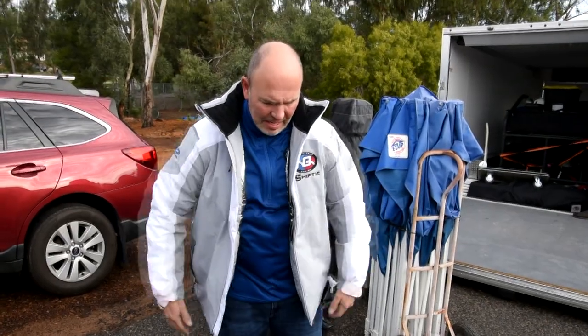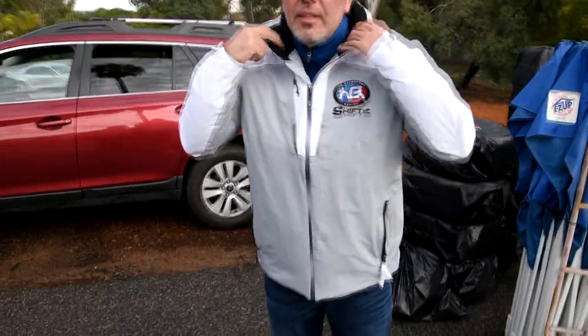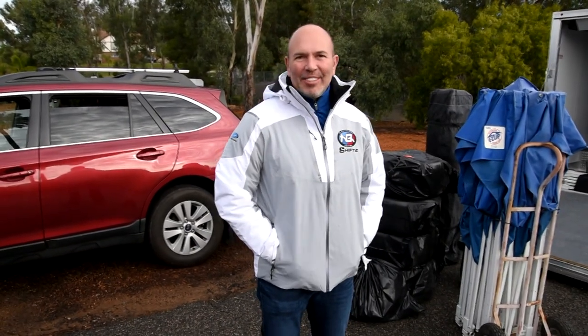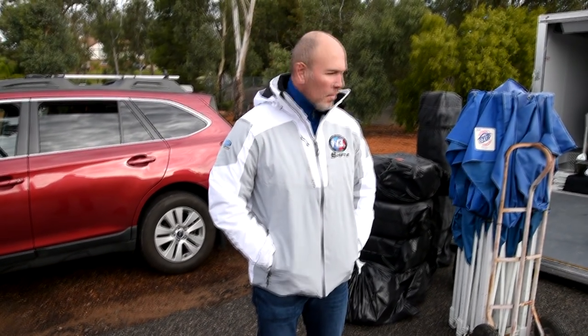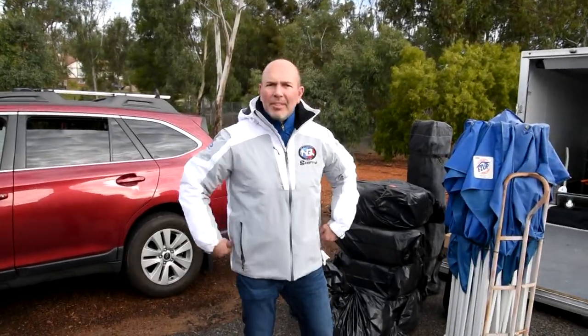Here is our driver and principal jacket — it's a nice gray and white. You'll be able to differentiate who our crew is and who our drivers and principals are. They'll be wearing the nice fancy white and gray, probably because they're not going to be getting dirty compared to the crew, who'll potentially be changing tires, doing fuel — that's about it.